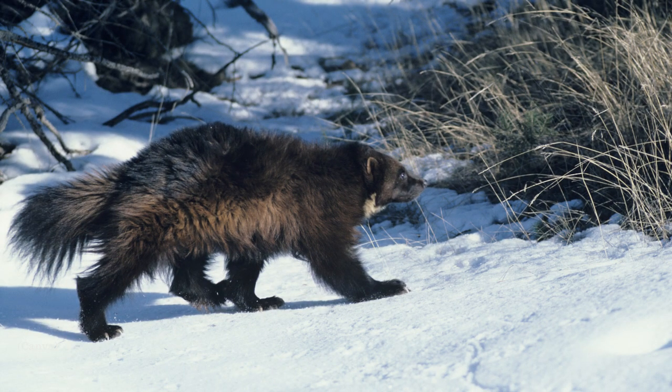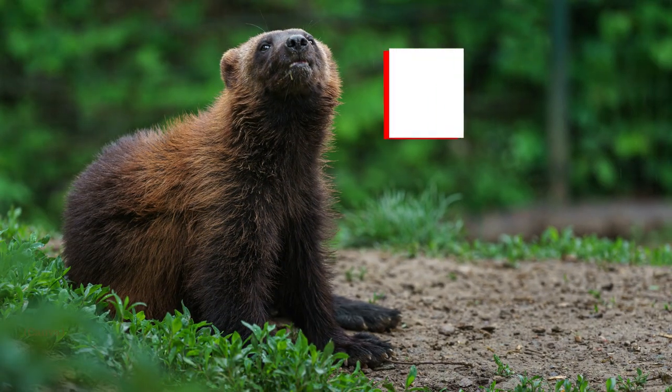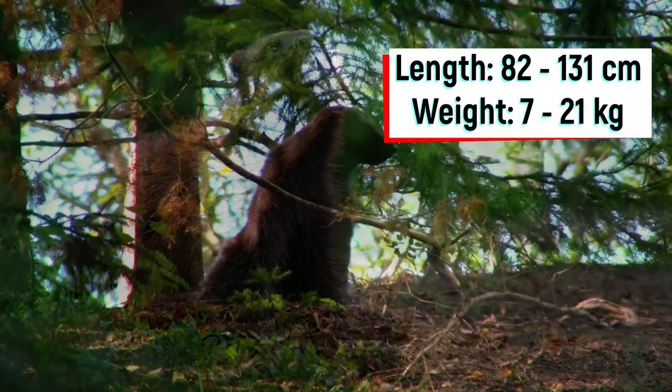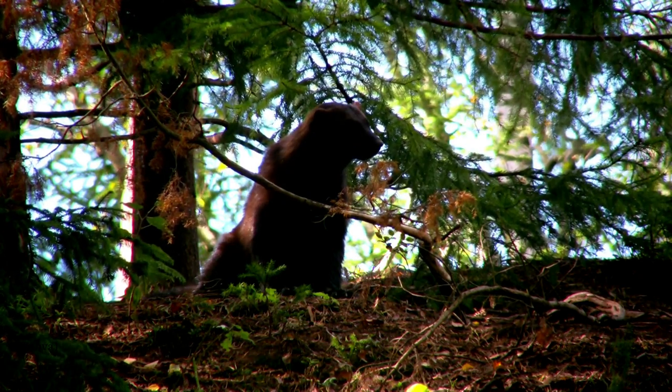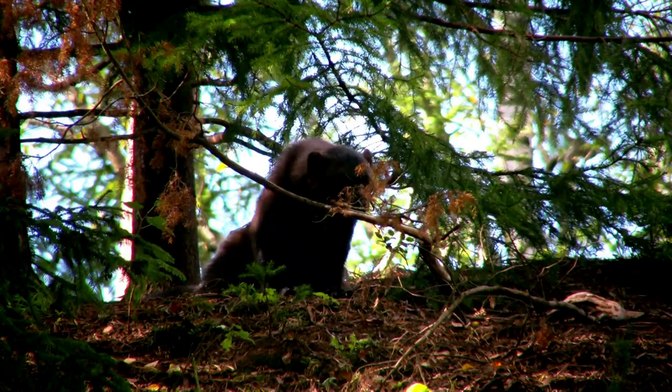They have a short, stout neck, broad forehead, small eyes, and short, rounded ears. Adult wolverines usually weigh between 7 to 21 kilograms. Their body length ranges from 65 to 105 centimeters, and their tail varies between 17 to 26 centimeters. Males can grow to be about twice the size of females.